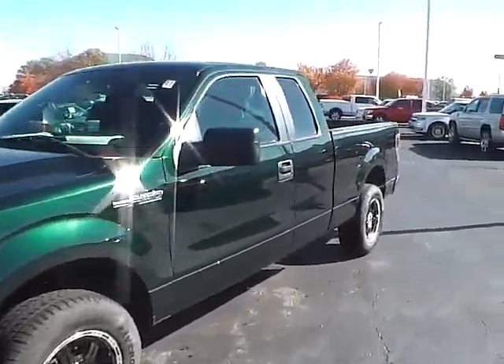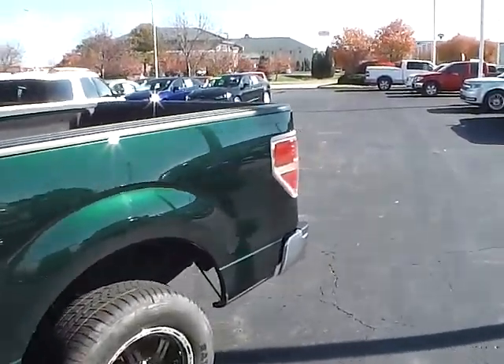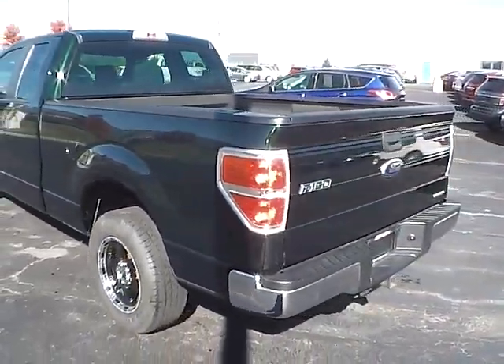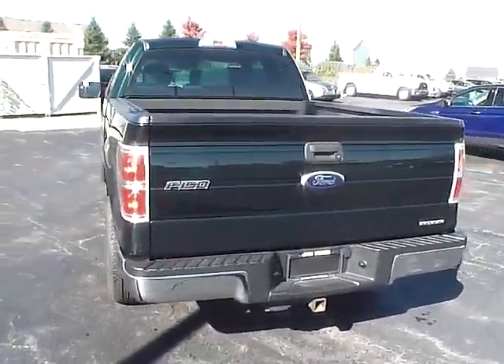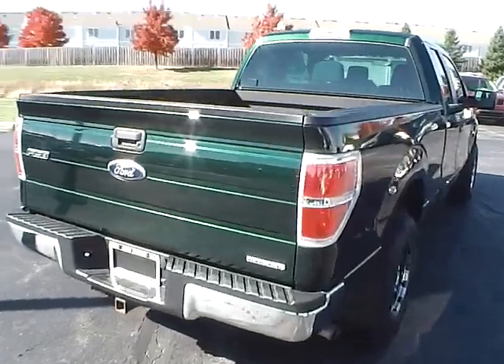Today we've got a 2012 Ford F-150 XL with a green gem exterior and a steel gray interior. 3.7 liter 6 cylinder engine with an automatic transmission. Current mileage is 53,081 miles. Flex fuel capability.